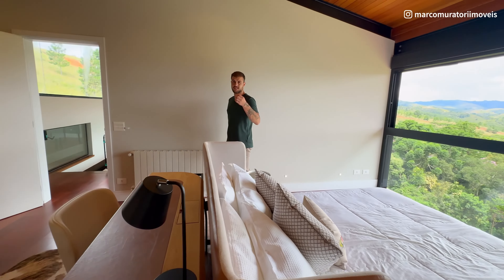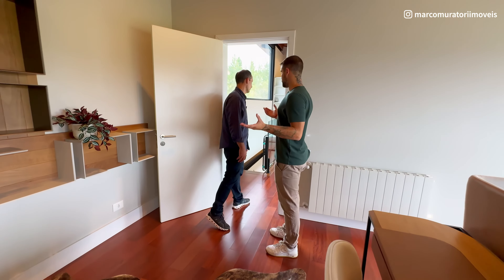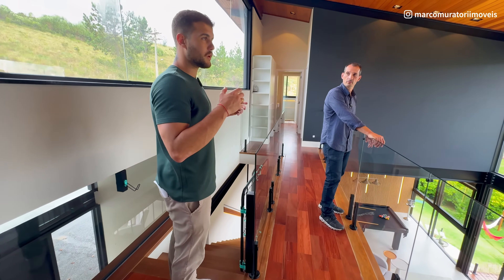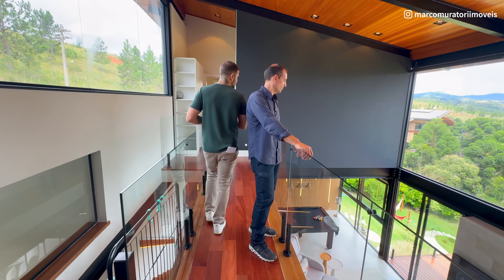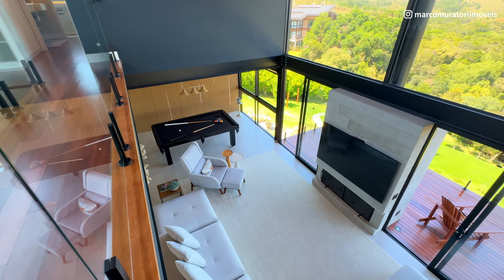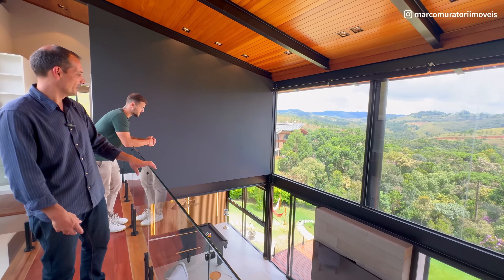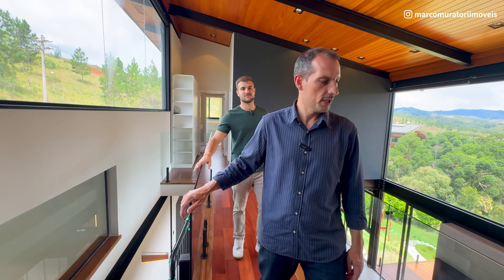Realmente uma casa diferenciada, tecnológica, nova, moderna. Inúmeras qualidades que a gente pode atribuir a essa casa — é uma mercadoria diferente, com qualidade excepcional, difícil de encontrar aqui em Campos do Jordão. Fiquei apaixonado nesse detalhe da lareira — achei lindo demais. Vamos finalizar esse vídeo lá embaixo.